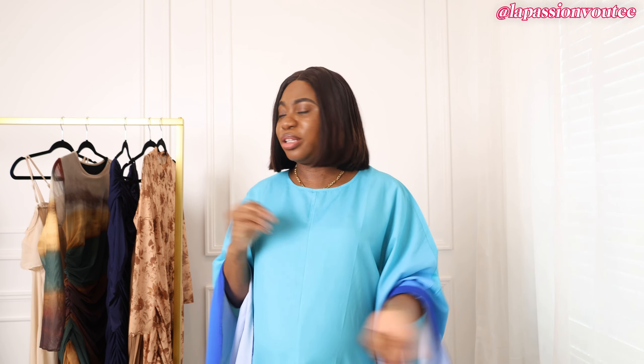I went up a size — I'm typically a size small, and in all of these pieces I ordered a size medium, and they all fit. Hallelujah! Like I said earlier, they're all blue, tan, or brown colors.